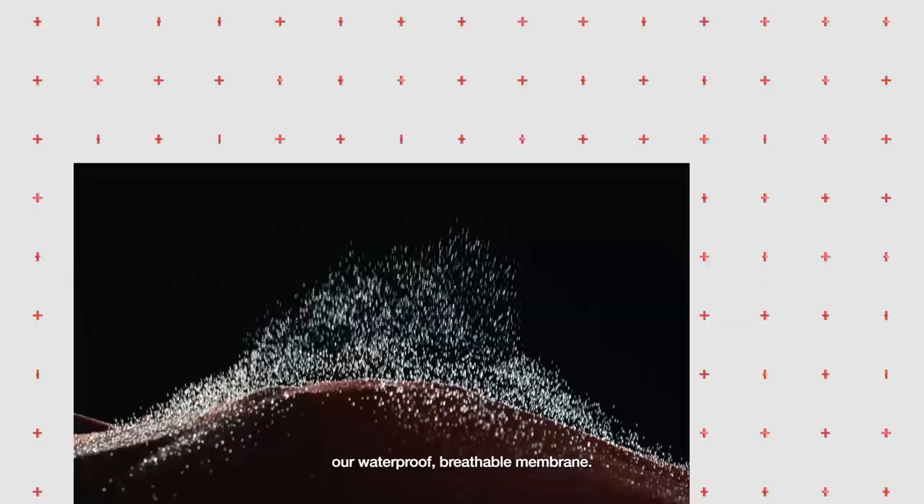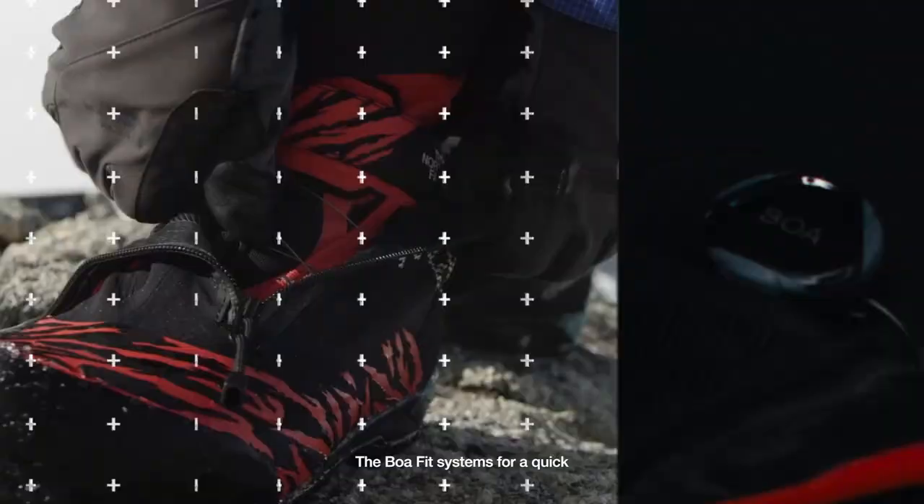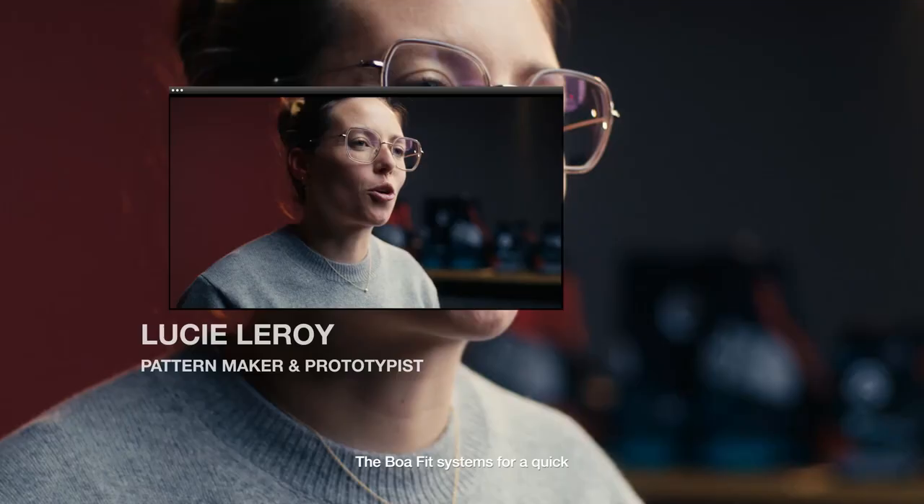We use Spectra and Futurlight technology — a waterproof breathable membrane — and the BOA system for quick and easy adjustments in action.